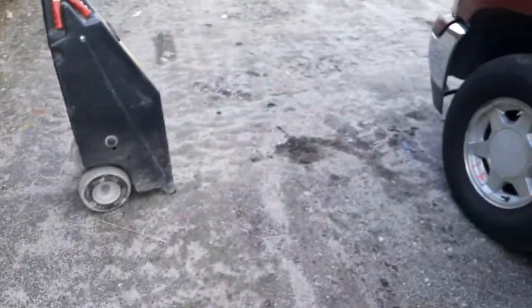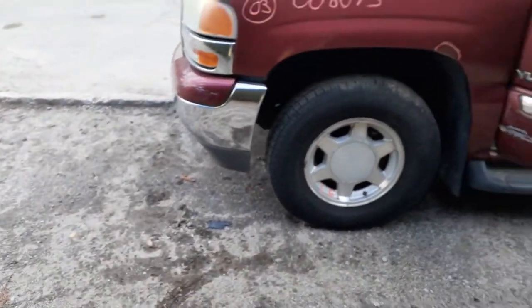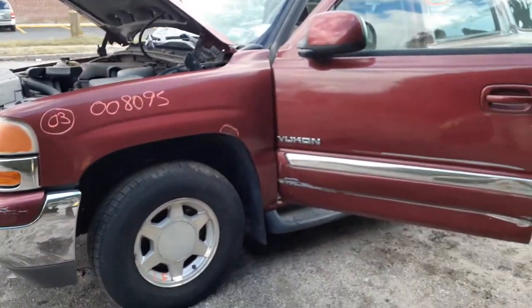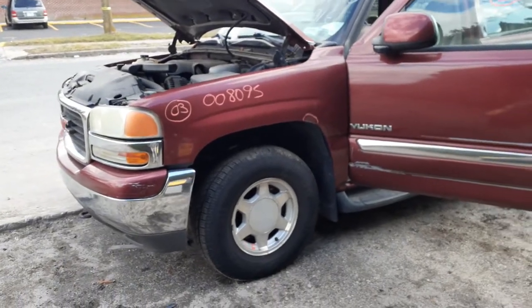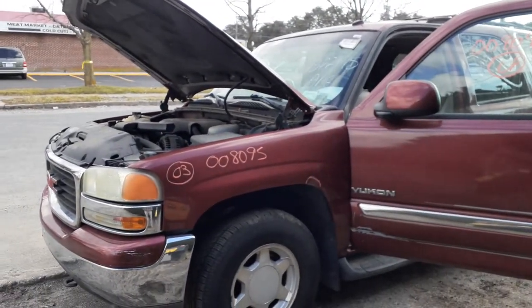Give us a buzz if you need some parts off this vehicle. Again, it's a 2003 Yukon SLT, four-door, four-wheel drive, 5.3 automatic, 163k.